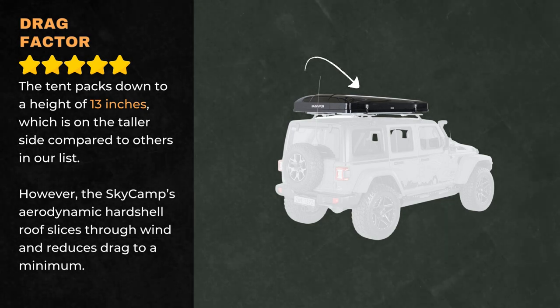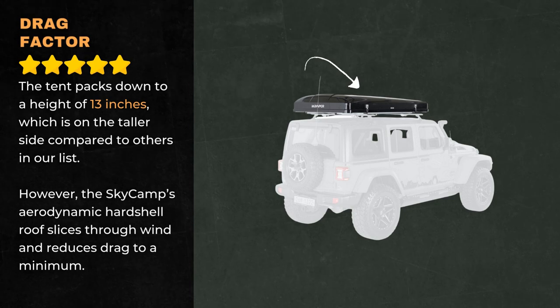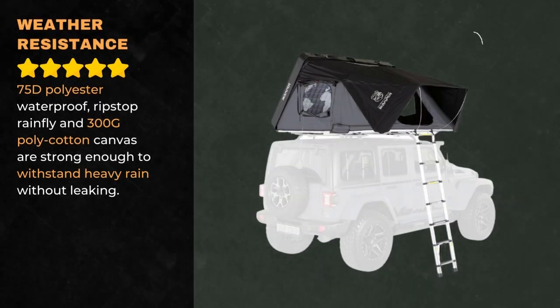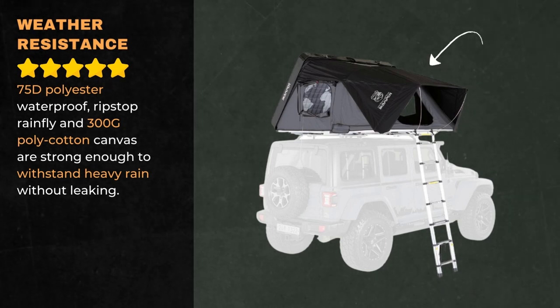The SkyCamp's aerodynamic hard-shell roof slices through wind and reduces drag to a minimum. The 75D polyester waterproof ripstop rainfly and 300G polycotton canvas are strong enough to withstand heavy rain without leaking.